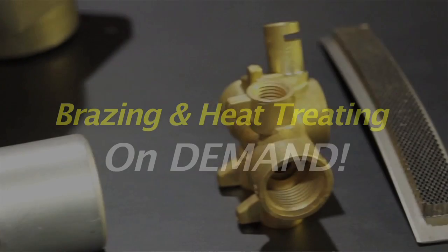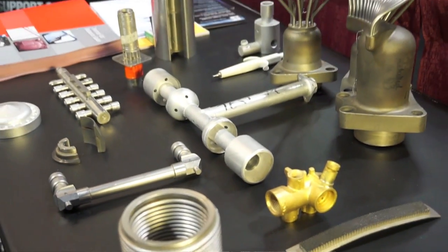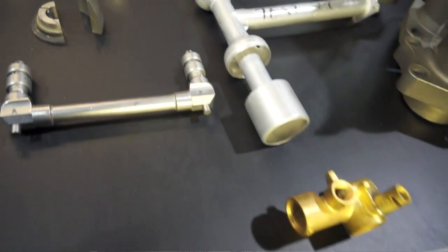We have an experienced team of engineers and our customers come to us on a regular basis and ask us for support regarding pre-planned design and process development. Hi, I'm Harry Rowe, Executive Director with ThermalVac Technology.